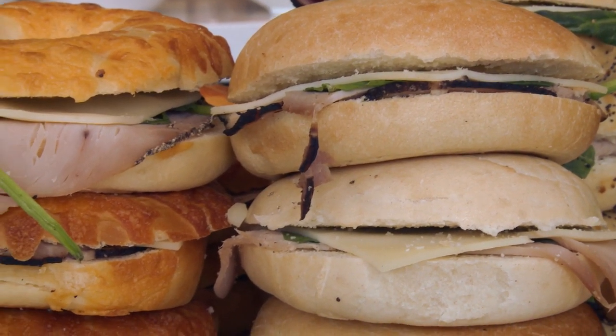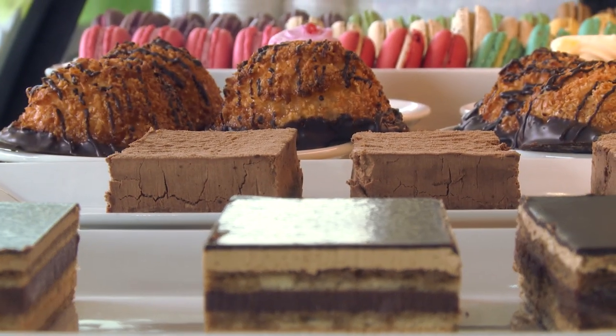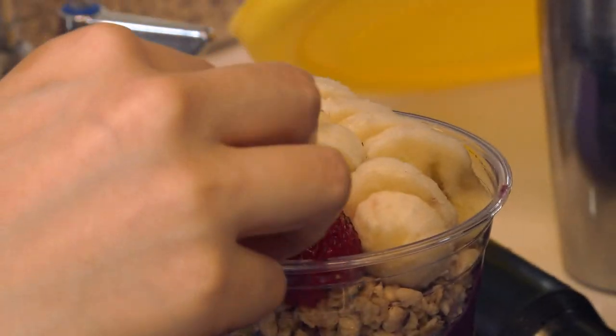Apart from the coffee, we also serve sandwiches that we prepare every day. We also have pastries, smoothies, and acai and pitaya bowls.